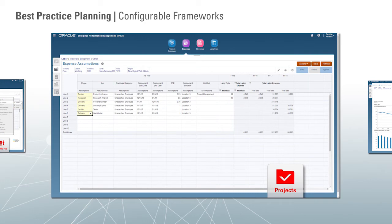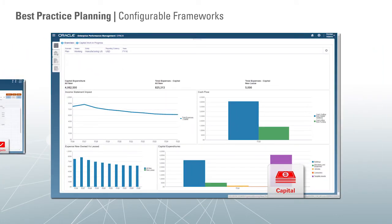The projects framework addresses project financial planning for companies and or departments that are organized around projects. For example, this includes industries such as construction and engineering, but also departmental planning scenarios for departments like IT, marketing teams, R&D departments, and similar project-oriented business processes. The capital framework includes driver-based planning and decision support for investment in both new and existing capital assets, and is often used in conjunction with the projects framework.